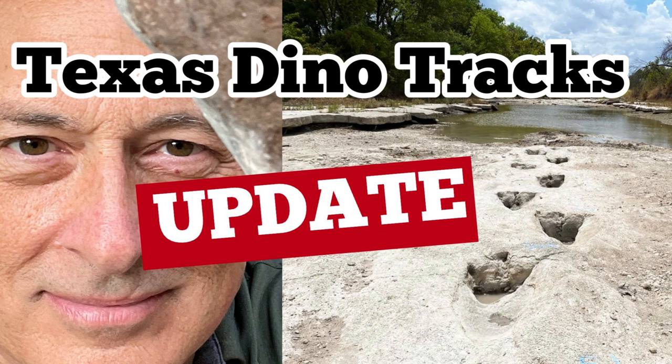Texas Dinosaur Track Update. Ladies and gentlemen, we are going to visit the Paluxy River in Glen Rose, Texas, here September 3rd and 4th coming up. We're going to report on what's going on and what we've been told. This is the Lost World Museum and welcome to it. My name is John Adolfi and we are going to give you an update at the Paluxi.